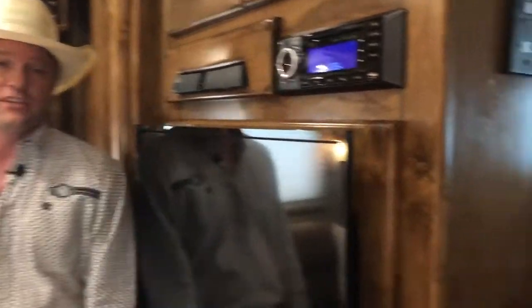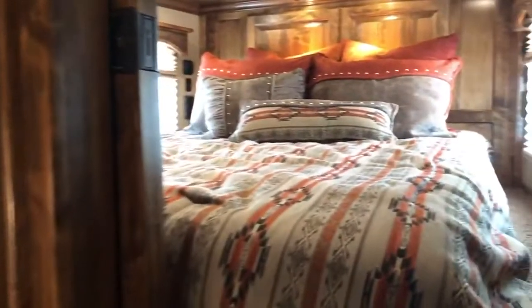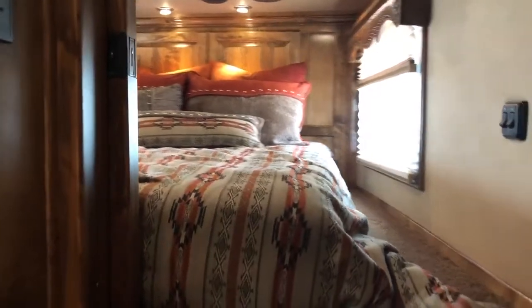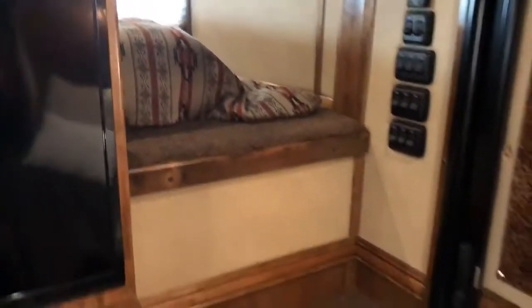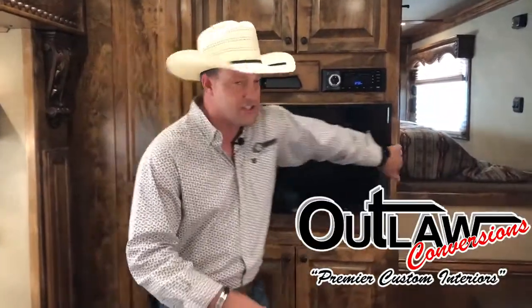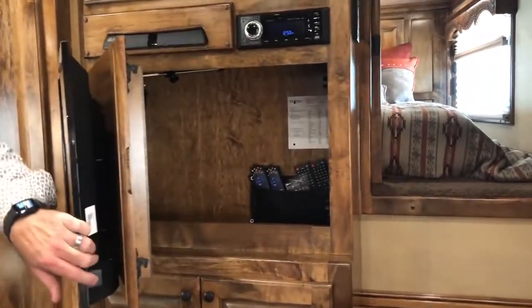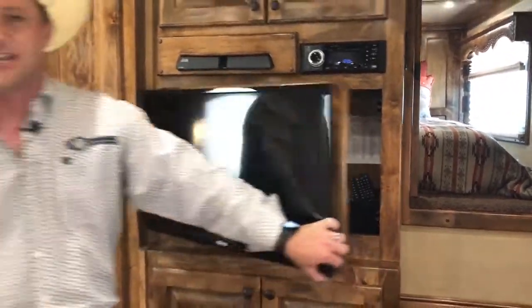We're inside this 16 and a half foot beautiful Outlaw living quarters inside that Cimarron, making our way up into the nose. One of the special things is it's a private nose that has a door that rolls across. There's a 28-inch flat screen LED TV up there for you to watch your own shows. Downstairs you're going to have a 32-inch flat screen TV. One cool feature that Outlaw always does — one thing that sets them apart — is they're always looking for extra storage. I like this storage right here behind the TV — it's a great place to keep all your remotes and store stuff you need close and handy.